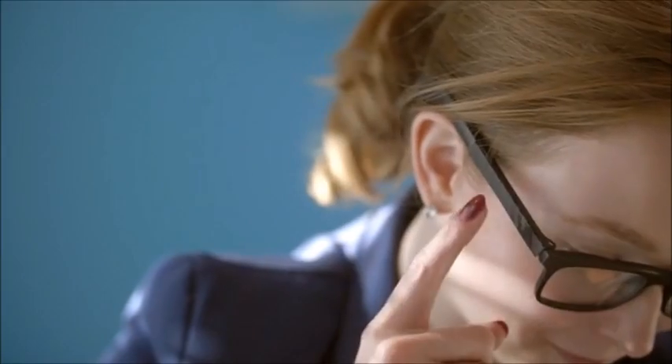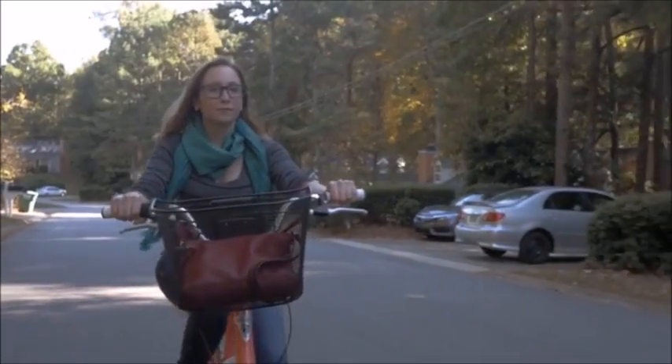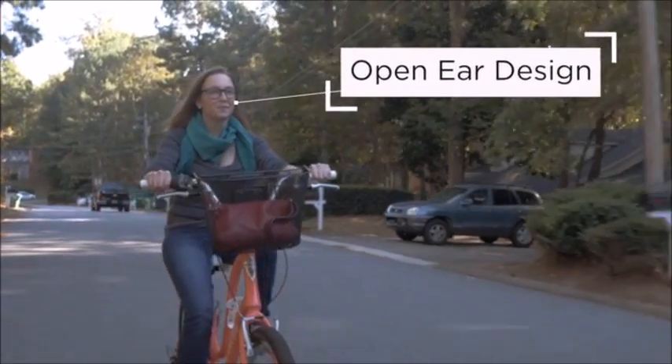Hi Judy, let's get today started. Bone conduction lets you stay aware of your surroundings, even as you enjoy your music.